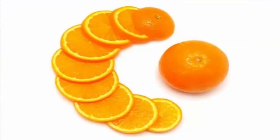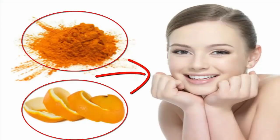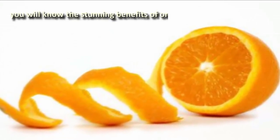Orange fruit is the best source of vitamin C, which is good for health and skin care as well. However, most of the benefits of orange are in its skin itself. In this video, you will know the stunning benefits of orange peel. So, stay with us.